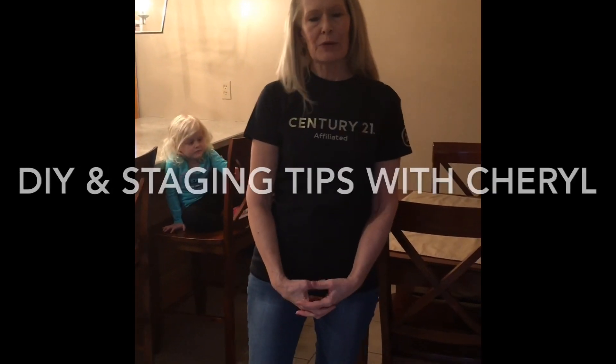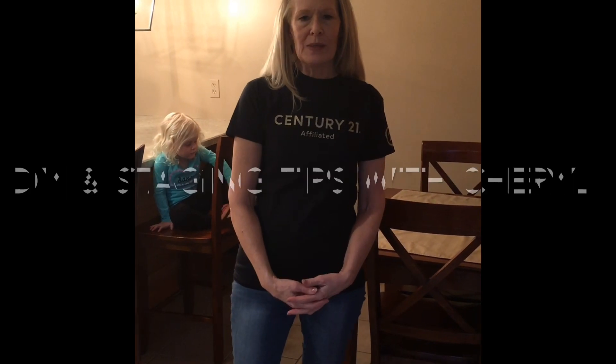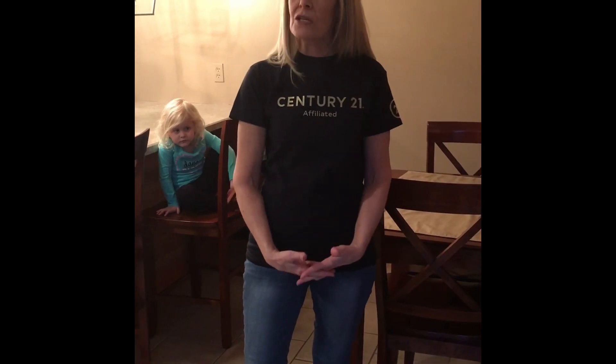Hi everybody, Cheryl Brewer here with Century 21 Affiliated out of Three Rivers. I'm going to be bringing you some Facebook segments that will give you ideas of ways to spruce up your home, just for yourselves or maybe getting ready for a listing. Bobby and I are at that point — we're starting to think about listing our own home, so we're making some changes to improve it.